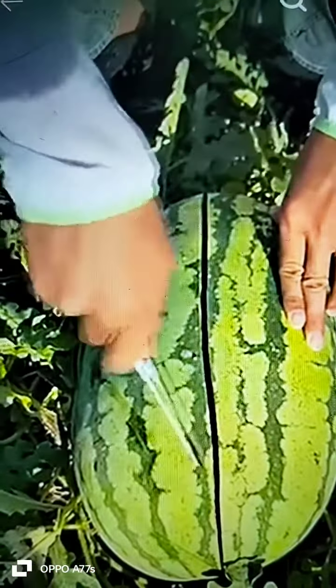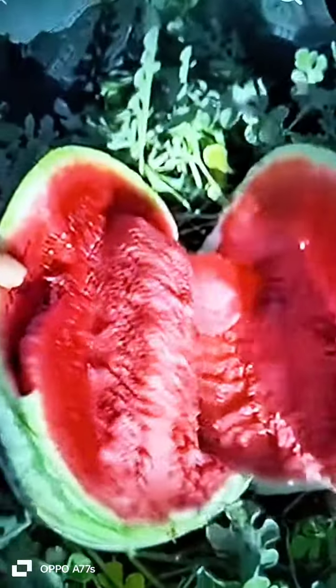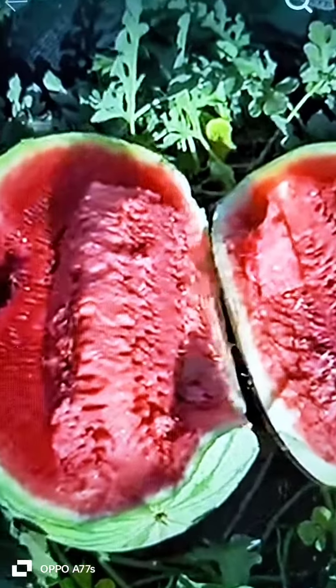Watermelons were originally cultivated for their high water content and were stored to be eaten through a dry season — not only as a food source, but as a method of storing water.